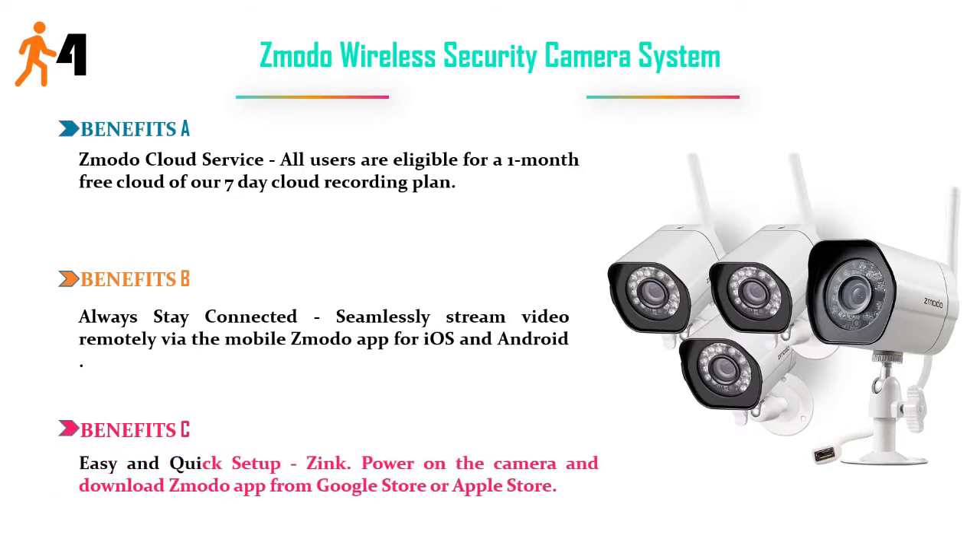Benefits C: Easy and quick setup — power on the camera and download the Zmodo app from the Google Store or Apple Store. Price: $109.99.